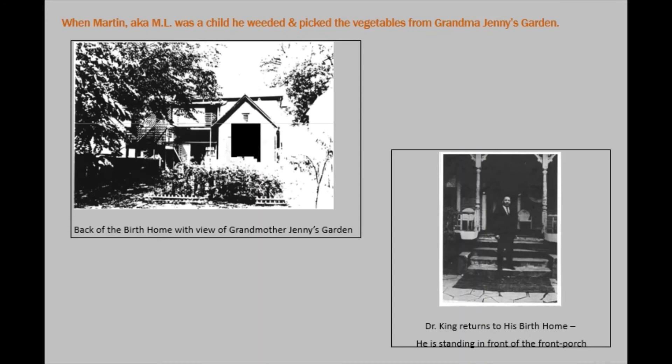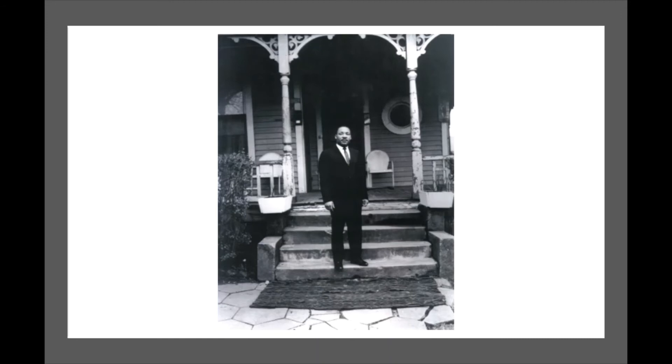You're looking at the back of the birth home. Martin had chores to do, including helping Grandma Jenny in the garden. That garden is not there at this point, but maybe someday in the future we'll reintroduce it. On the right, you see Dr. King revisiting his birth home as an adult.